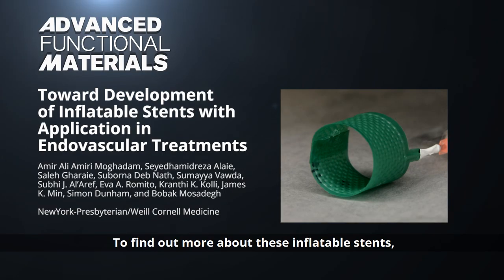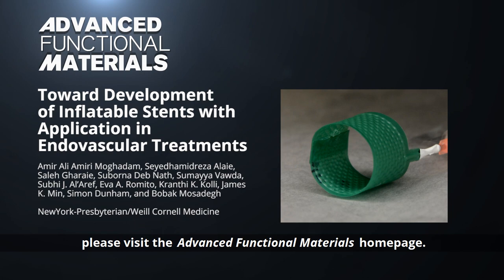To find out more about these inflatable stents, please visit the Advanced Functional Materials homepage.